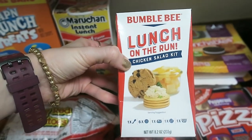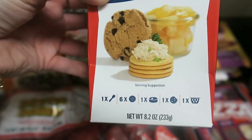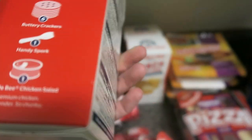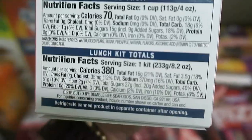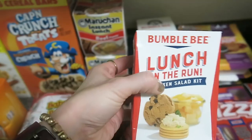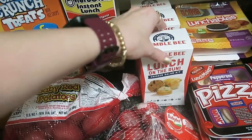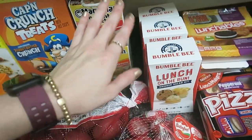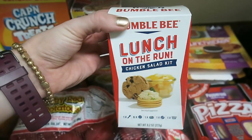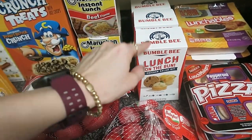Coming over to the Bumblebee Lunch on the Run — I am so excited about this. It has a little fork, six crackers, a little tin of chicken salad, one cookie, and a full-size mixed fruit cup. This is perfect for an emergency bag. I've never seen these — are they new? I went ahead and grabbed three. We're going to test them out while camping and I'll let you guys know if we love them. You're going to see these again in a grocery haul if we love them because this is genius and perfect for a 72-hour bug-out bag or any emergency situation.